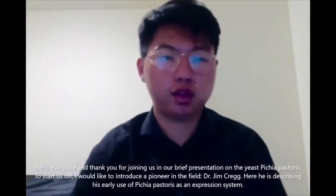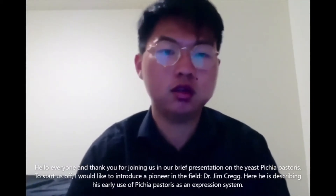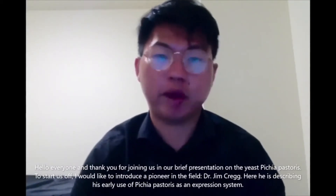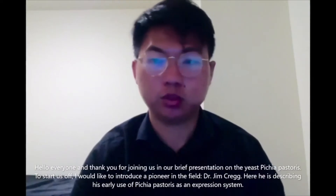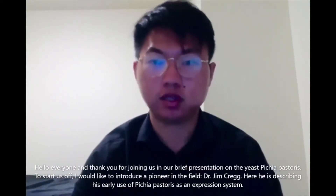Hello everyone and thank you for joining us in our brief presentation on the yeast Pichia pastoris. To start us off, I would like to introduce a pioneer in the field, Dr. Jim Craig. Here he is describing his early use of Pichia pastoris as an expression system.